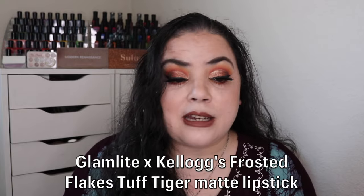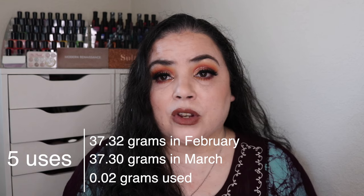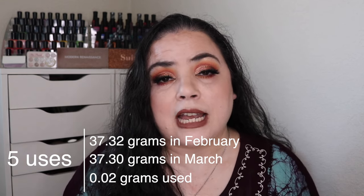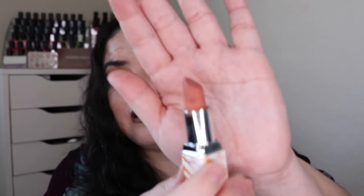The last card I was working on was the Ten of Hearts, which said nostalgic. I reached for my collab between Glam Light and Kellogg's Frost Flakes — this is the Tough Tiger Matte Lipstick. Since it was the Ten of Hearts, I put it in for a 10-use goal. Over the past month I reached for it only five times, so I still have five more uses to go. I actually have this on my lips today over a dark brown lip liner. It's a very pretty color. Five more uses to go on this and eight more uses to go on that eyeshadow.